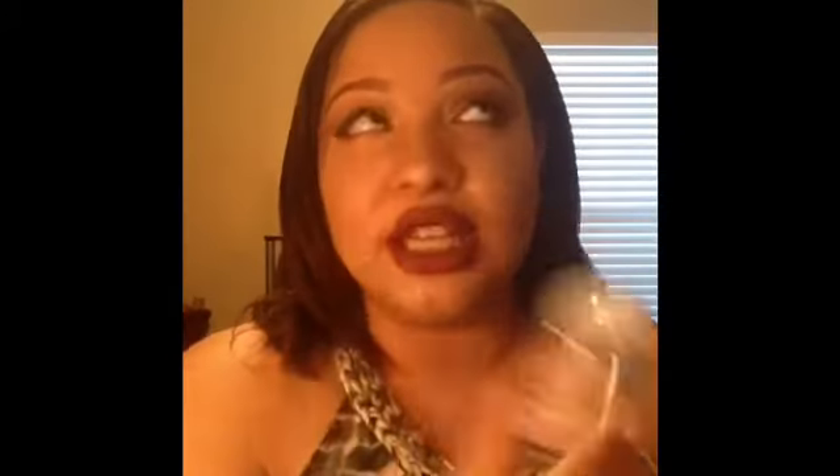Next is a Bath & Body Works Warm Vanilla Sugar pocket hand sanitizer, which is hands down my favorite scent from Bath & Body Works. I absolutely love it and would definitely repurchase.